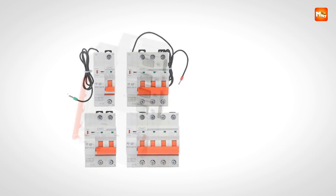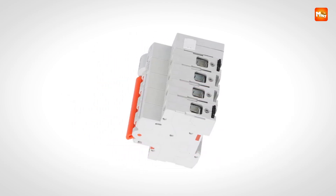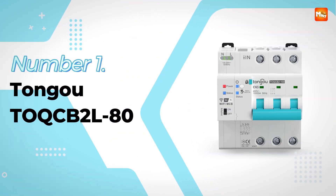Pros: remote control, fast protection, adjustable settings, timing control. Cons: setup complexity.